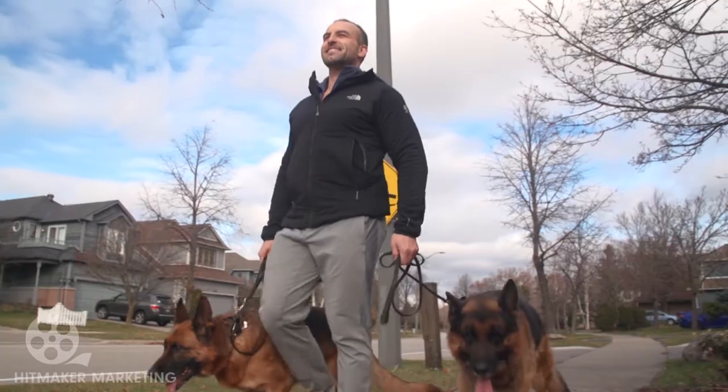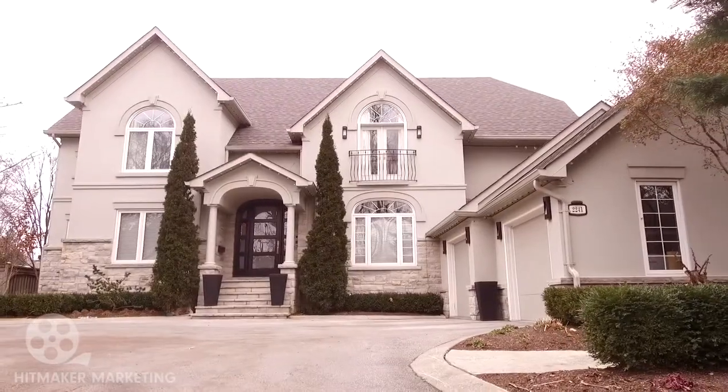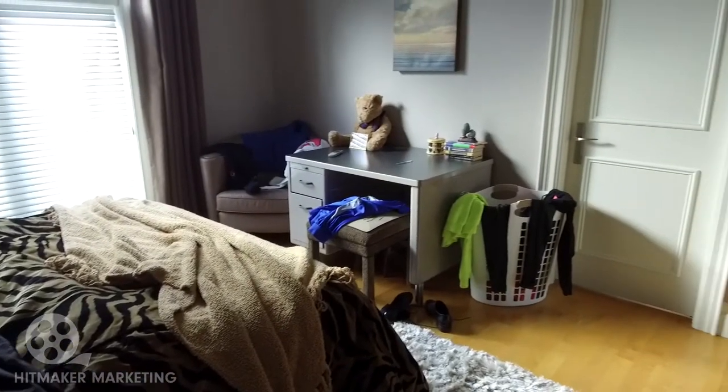As a real estate agent, one of the things that excites me the most about my profession is staging. It's a big part of what I offer and I take pride in my work. Bedrooms are often a dumping ground. Whenever I list a house, good bedroom staging is a must.